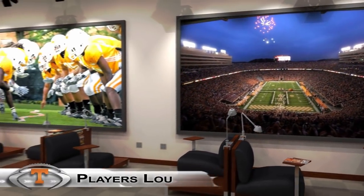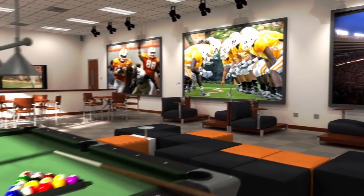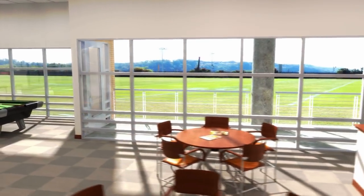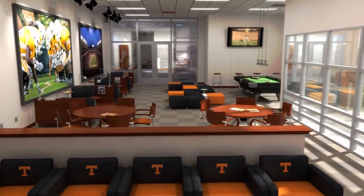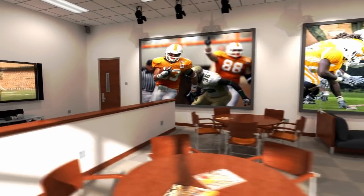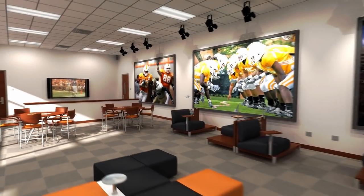Welcome to the Players' Lounge — for some players, a home away from home, perfect for relaxing and hanging out. It's designed for comfort. Teammates bond here between classes or before team meetings. The room is equipped with computers and big-screen HD televisions, complete with video game consoles. It's also equipped with a convenient refreshment area.